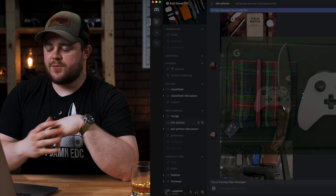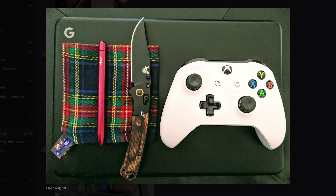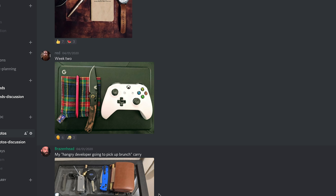Week 2. This one comes from Red. He's been upgrading a lot recently, so this is an old photo because he has a new Sebenza now. I don't know what that pen is — it's a very sleek looking pen. There's a nice little plaid handkerchief, a Google Pixel it looks like, and an Xbox controller. That's a quarantine carry if I've ever seen one. Nice moody photo.